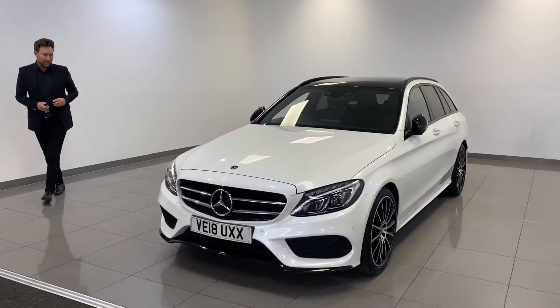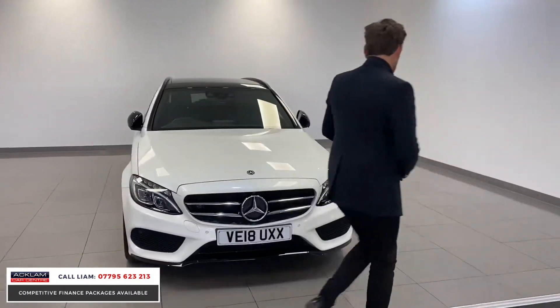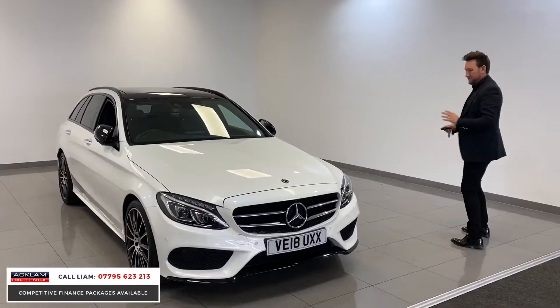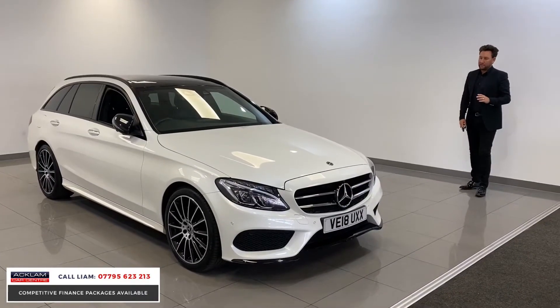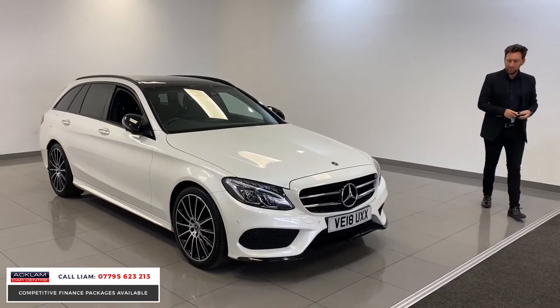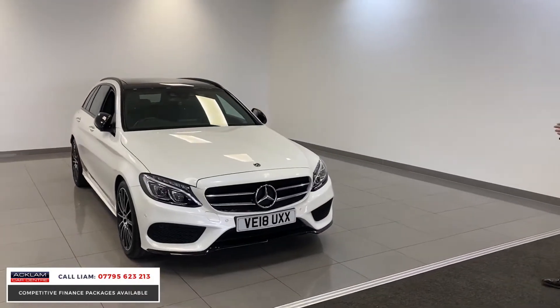This has got to be one of the best Mercedes C-Class estate cars I've had. The way this car looks is unbelievable. It's a 2018 Mercedes C200 AMG line premium, and the way it's been spec'd is outstanding.